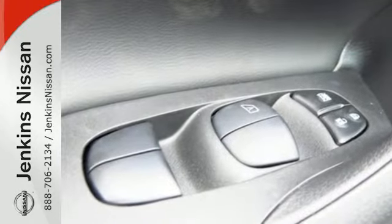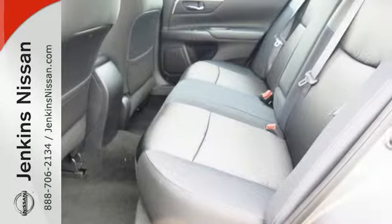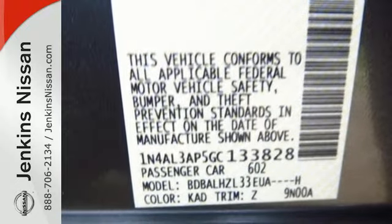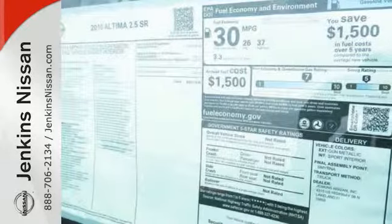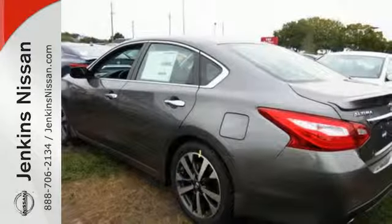This stunning exterior design will also get your heart pumping. Inside the comfortable cabin, you'll appreciate the conveniences of split folding down rear seat backs, Bluetooth, and steering wheel audio controls. You'll also enjoy refined handling courtesy of active understeer control and vehicle dynamic control.